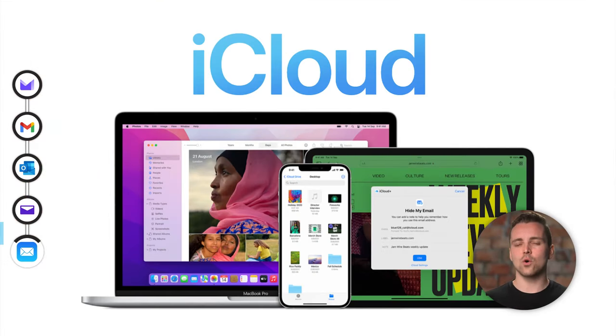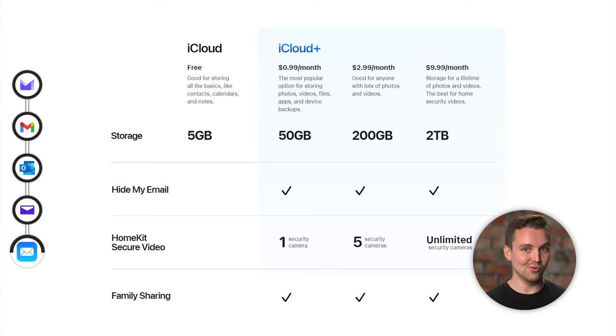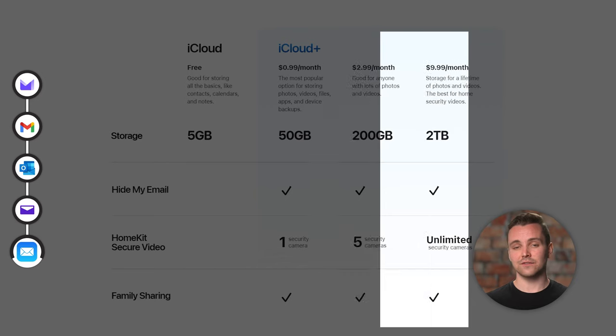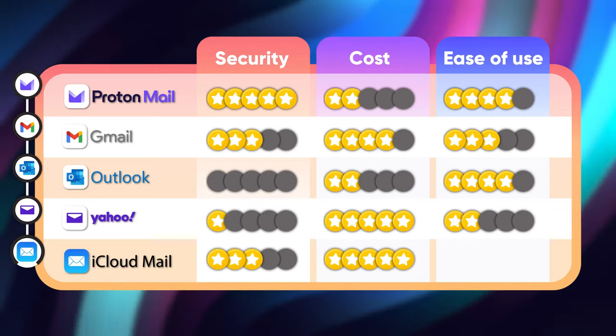Pricing-wise, I think iCloud may take the cake here. Anyone with an Apple device automatically gets access to an iCloud account with five gigabytes of storage. Keep in mind that you don't even need to have an Apple device to reap the benefits — once you've got your account, you can use it on any device. Above that, there are three pricing plans: for just 99 cents per month you get 50 gigabytes of storage; $2.99 a month gets you 200 gigabytes; and for $9.99 you get two terabytes of storage space. For pricing and cost, we're giving this a whopping 5 terabytes out of 5.